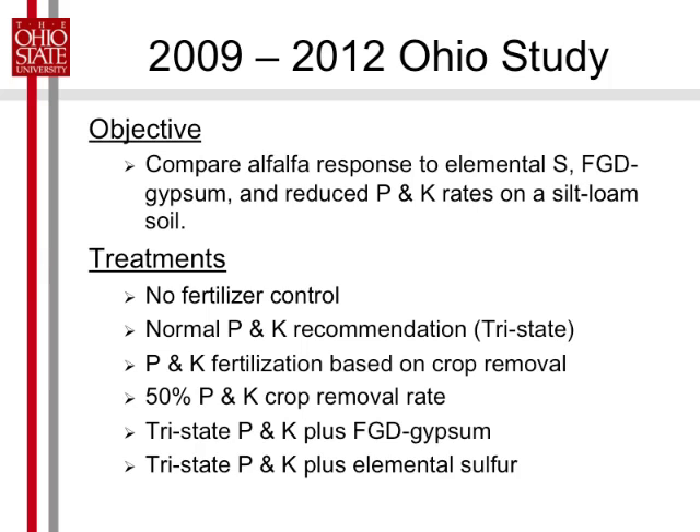Then we did crop removal — Kevin Elder talked about that. We based our crop yield very optimistically and said we're going to get eight tons of alfalfa, and that's what we based our crop removal on, and then half of that. We also added the Tri-State normal recommendation plus gypsum, and the Tri-State plus elemental sulfur for P and K.